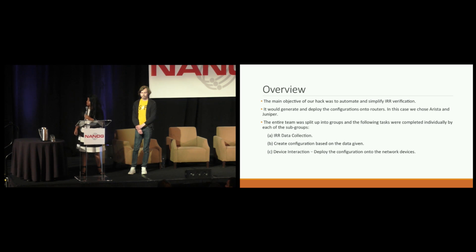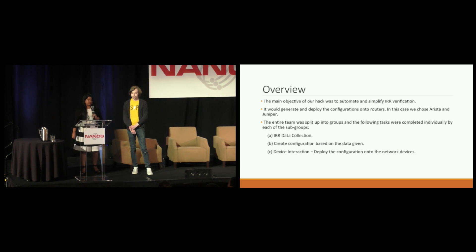The second task was to create configurations based on the collected data. We get the data in the form of JSON, and we have to create configurations that are pushed down to Juniper and Arista devices — specifically BGP policies and prefix lists compatible with each platform. The third task we named device interaction: it deploys the configuration generated from the previous step and pushes it down to both Juniper and Arista routers. That was a brief overview of what we did yesterday. I now hand over to Vadim, who will explain the block diagram and some statistics.